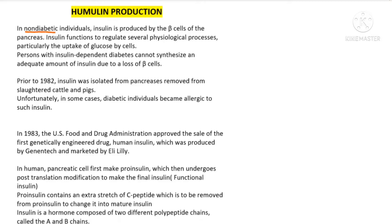In non-diabetic individuals, insulin is produced by the beta cell of the pancreas. Insulin is a hormone whose work is to allow the uptake of glucose by the fat cells or the liver and muscle cells, so that they can convert the extra glucose into glycogen.